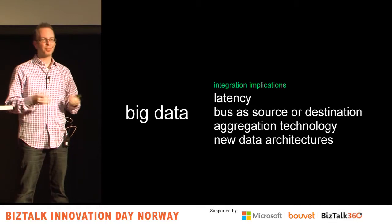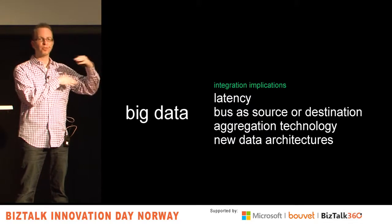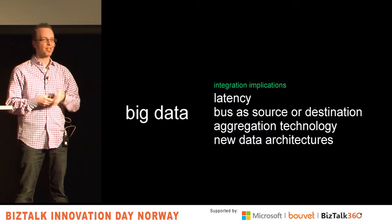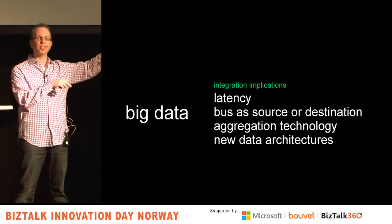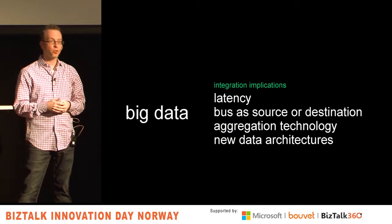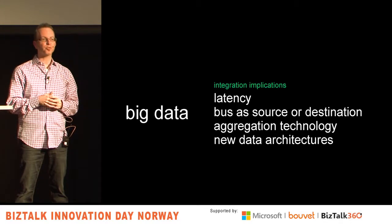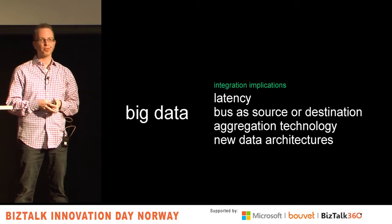It's going to be about aggregation — some way to make sense of information either up front or after the fact. You don't need to process a million messages through your message bus; maybe you only need a few thousand with something else making sense ahead of time. And new data architectures — NoSQL databases, Hadoop processing — this is becoming mainstream and you're going to see more of it brought into your organizations where you have to integrate with it.